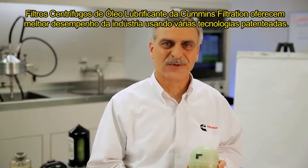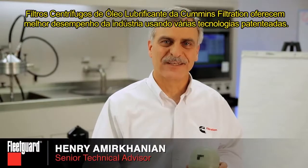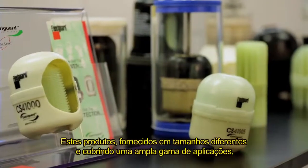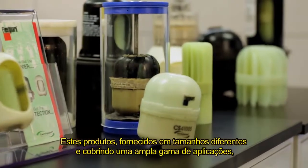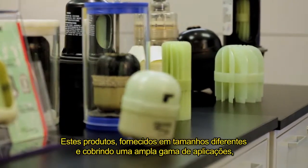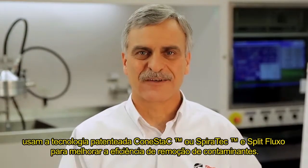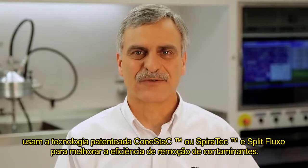Cummins Filtration's centrifugal lube oil filters offer best-in-industry performance using various patented technologies. These products come in different sizes and cover a wide range of applications, using CONSTAC or SPIROTEC and SplitFlow patented technologies to improve contaminant removal efficiency.